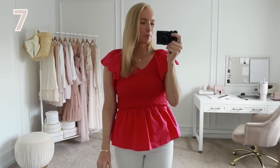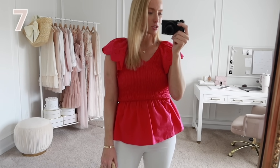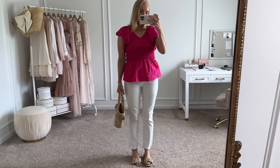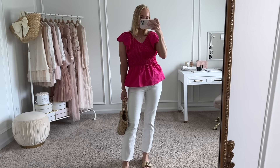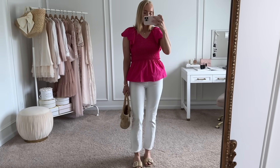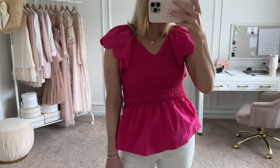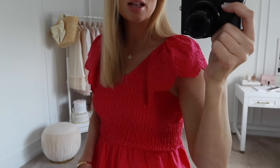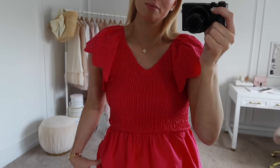Next up is this pink peplum top. For whatever reason it's showing up very orange and saturated on camera, but it is a more raspberry pink in person — really a nice bright raspberry color. I'm wearing a size small. It has a little ruffled, almost scalloped detail on the shoulder and a v-neck.